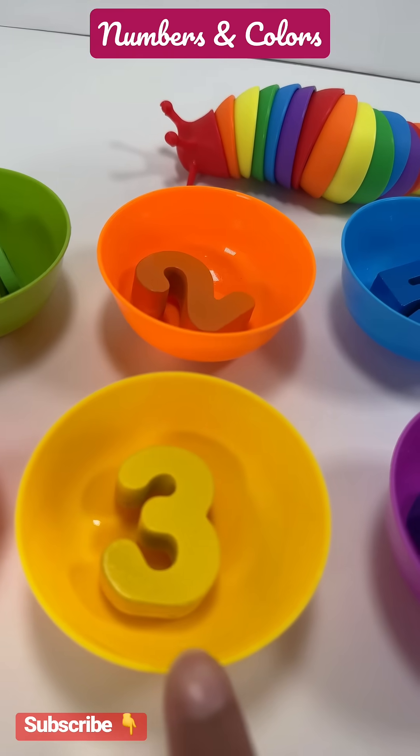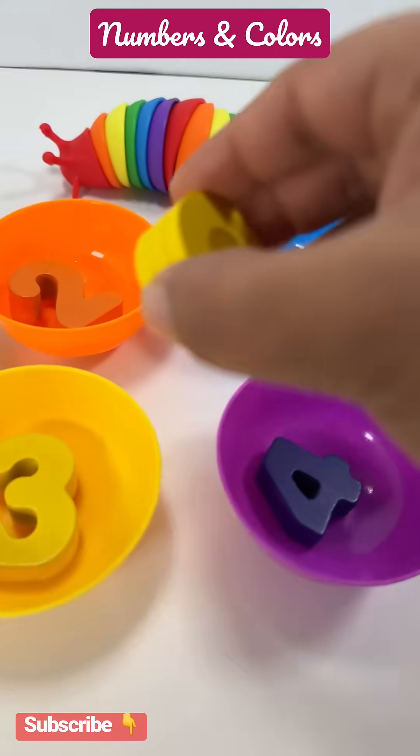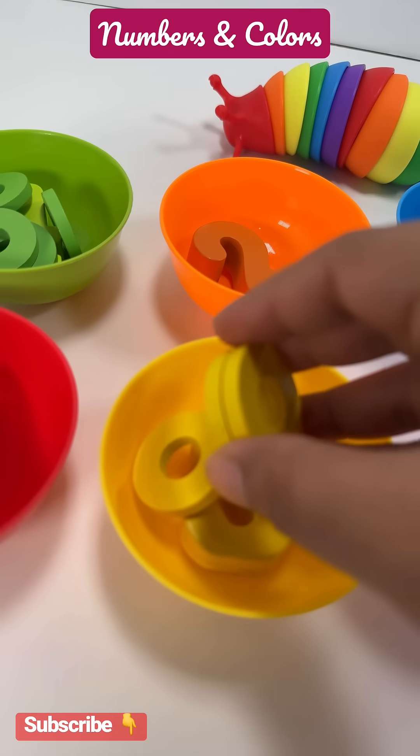Yellow bowl has number three. Let's put three rings in the yellow bowl. One, two, three.